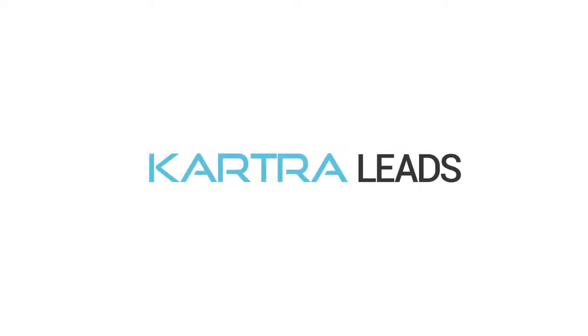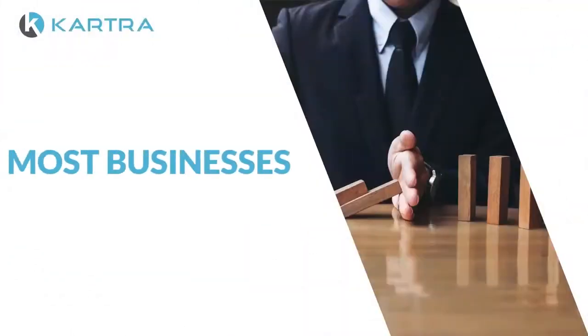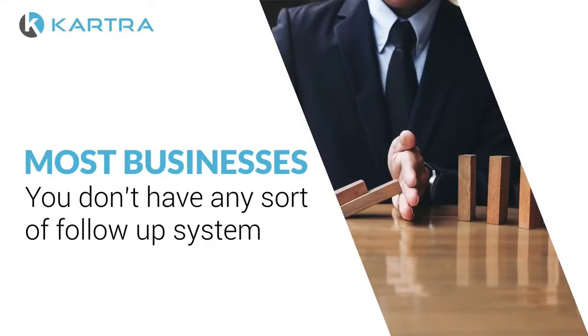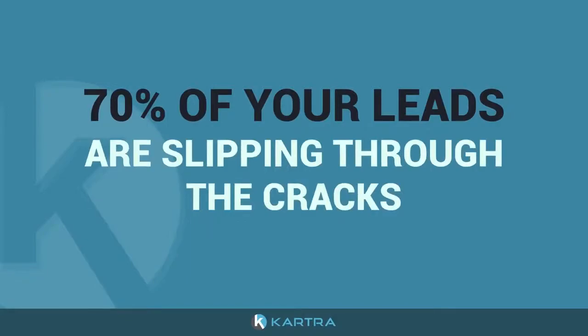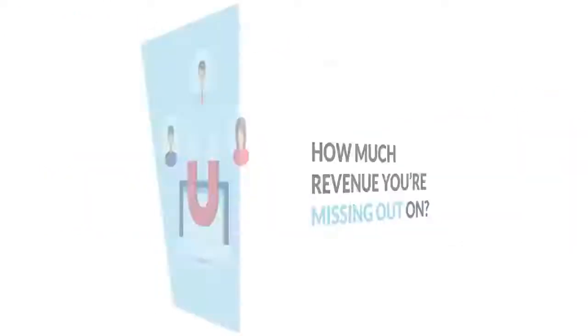It's no secret that generating quality leads is the key to growing a business, but if you're like most businesses, chances are you don't have any sort of follow-up system in place, and 70% of your leads are slipping through the cracks. Can you imagine how much revenue you're missing out on?